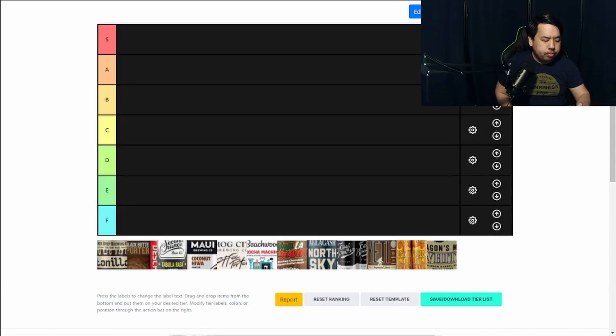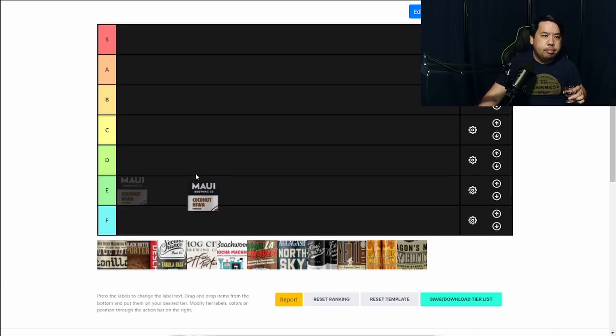It is a coconut porter. Coconut is actually very prominent — it's actually very enjoyable. It's very easy drinking. This is actually really good. If you like coconut, you definitely get a little bit of the coconut flavor, a little nuttiness as well. Overall, it's delicious. It's easy drinking. You get a lot of flavor out of it — it's not super heavy at all. This one I would rank A.